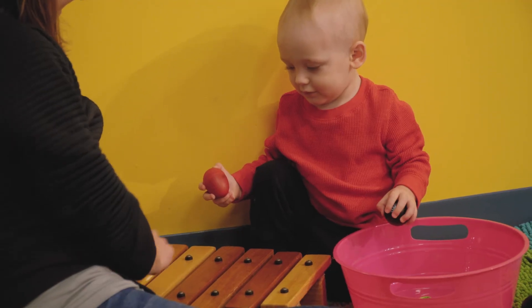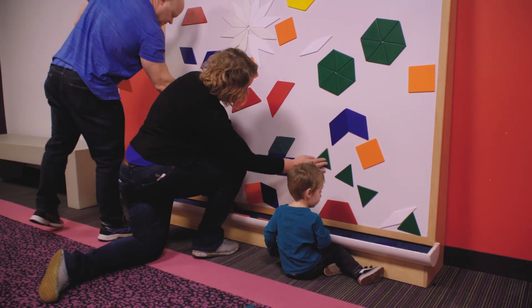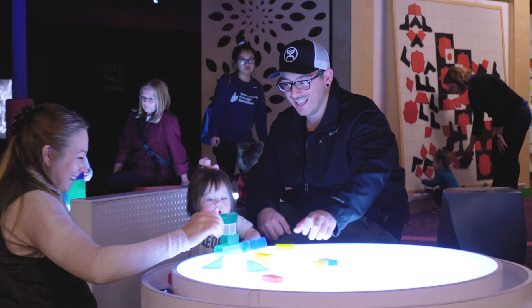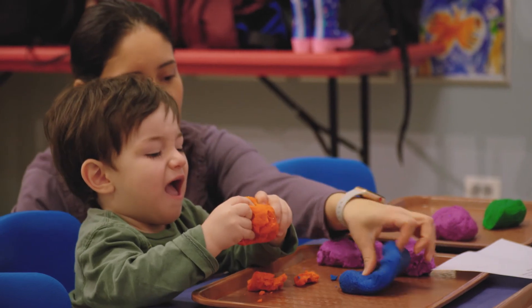How do we help children sort things? How do we count things? How do we categorize things by color, by size, by shape, by more than, less than? Those are really simple ways that you incorporate it into your interaction with children that really help facilitate those early math skills.